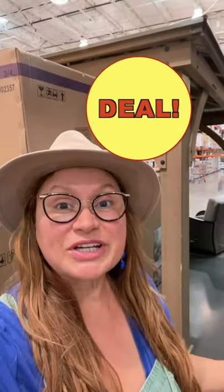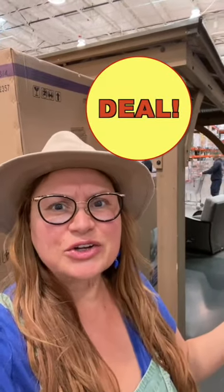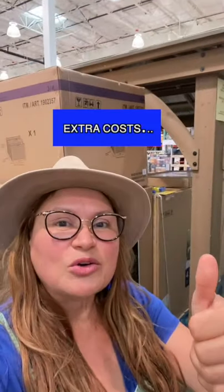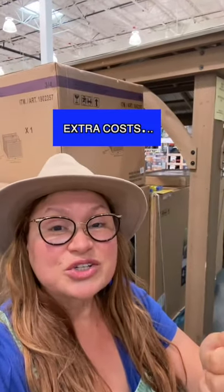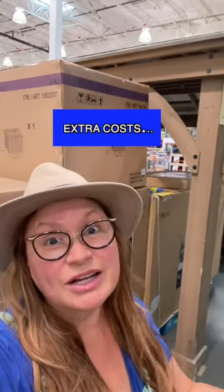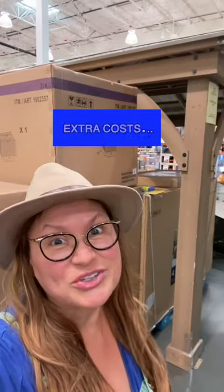So is it a deal or no deal? For me it's a deal. With the cost of lumber today sky high, $1,600 for a 12x14 patio is amazing. If you need a patio with a footing, that is going to cost you extra. Delivery and installation may cost you anywhere from $700 depending on what the local contractor will charge you.